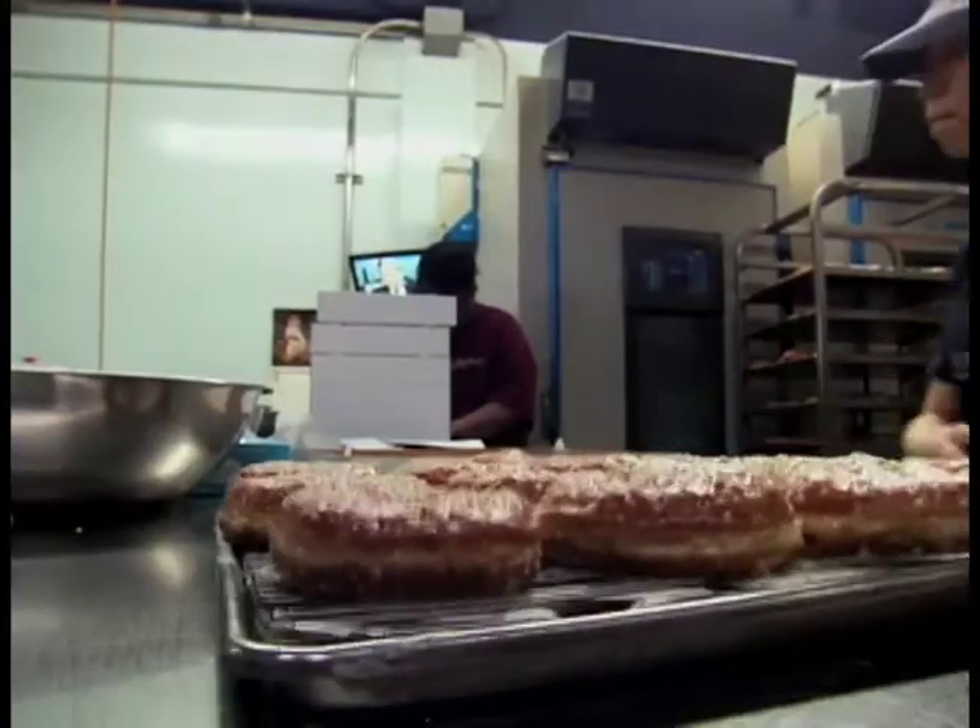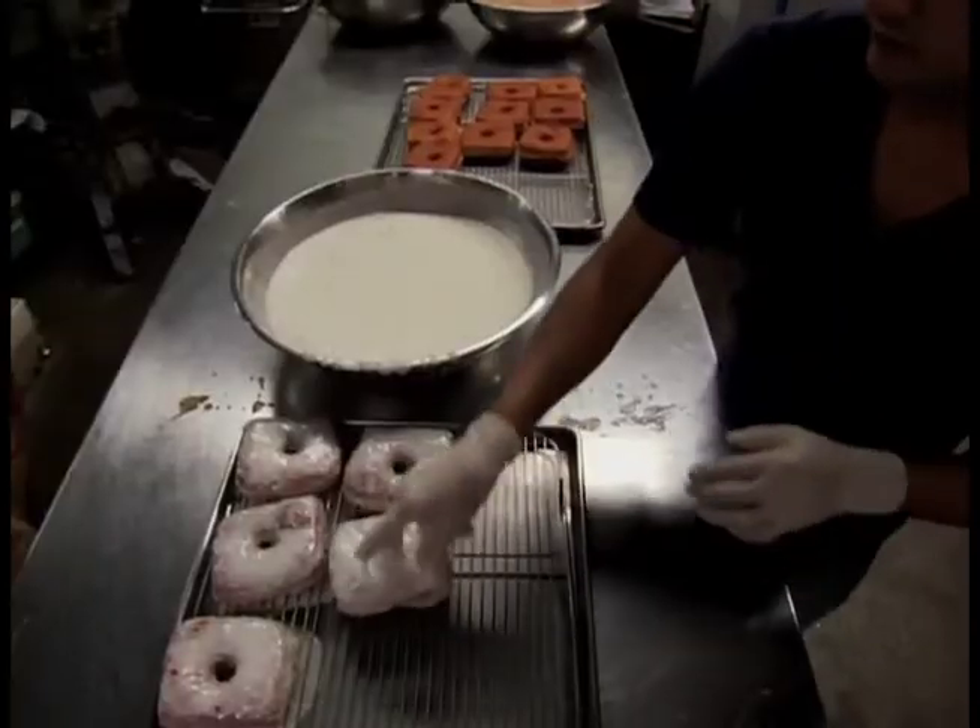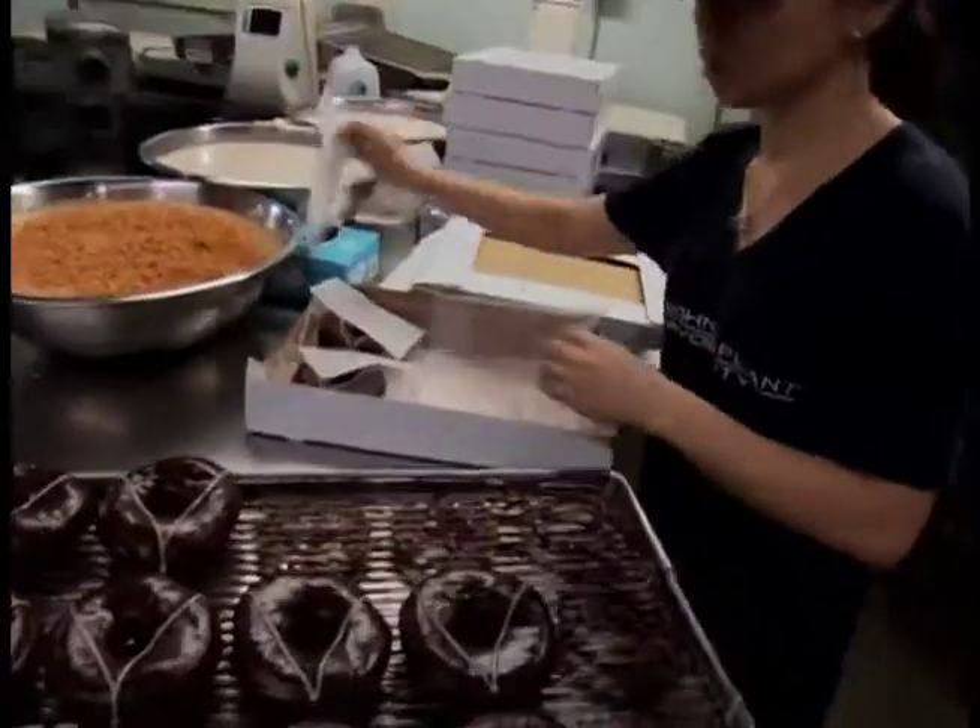The donut recipe came from my grandfather, who invented it. Today he uses his grandfather's recipe from 1934 to crank out dozens of unique donuts.